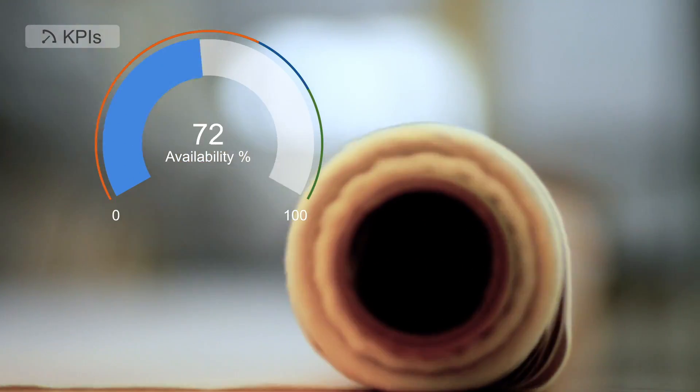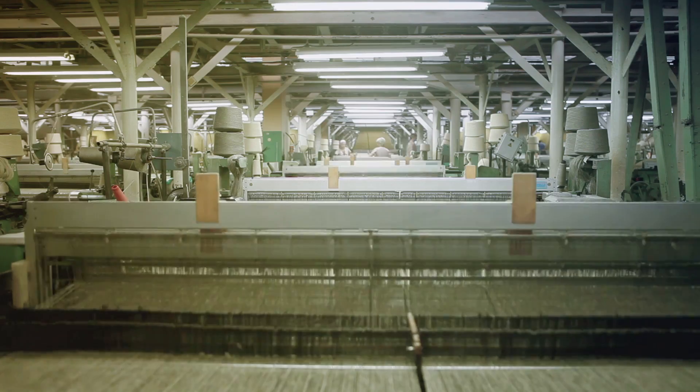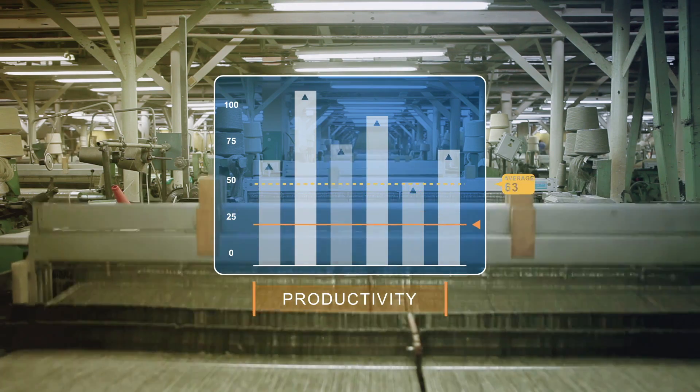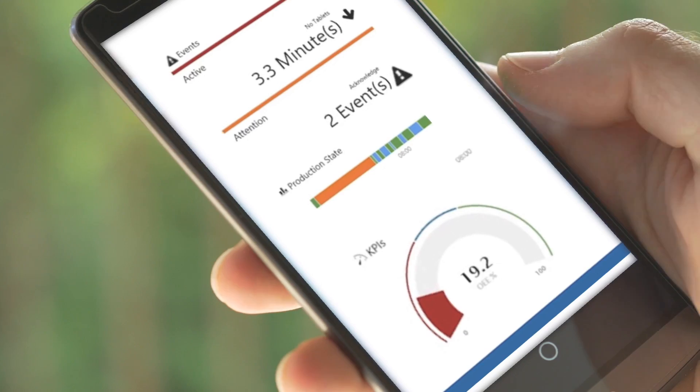Get real-time, actionable intelligence for significant productivity improvement, all delivered in a unified web-based environment, accessible from any device, anytime you need it.